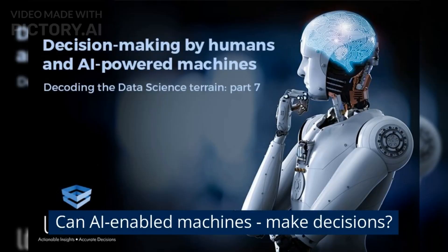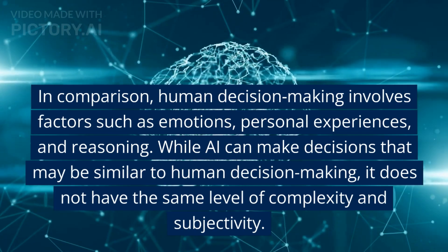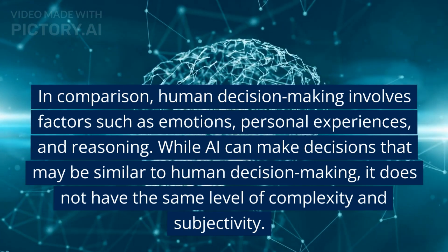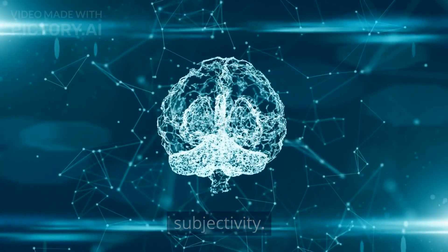8. Can AI-enabled machines make decisions? In comparison, human decision making involves factors such as emotions, personal experiences, and reasoning. While AI can make decisions that may be similar to human decision making, it does not have the same level of complexity and subjectivity.